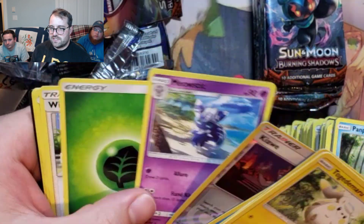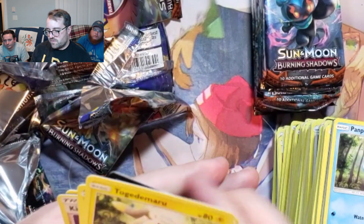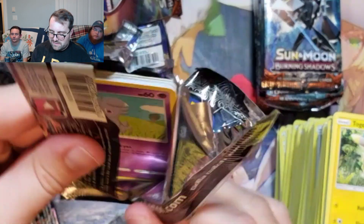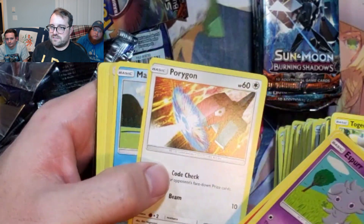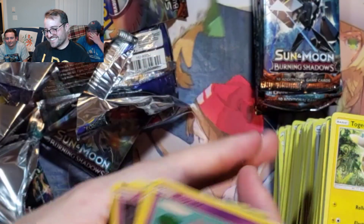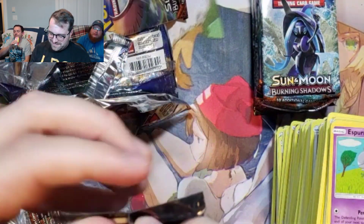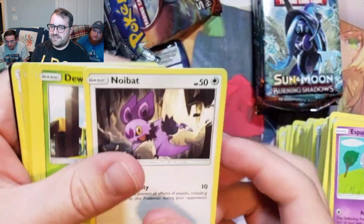Meowstic. I feel like we didn't get any of those. Good old Wobbuffet. We're running out of packs here. We do get a hyper, to be fair. Oh no, the Rope is back — the second reverse Rope. It's a sign. It's a fuse — it's a fuse that's going to lead to the Charizard.